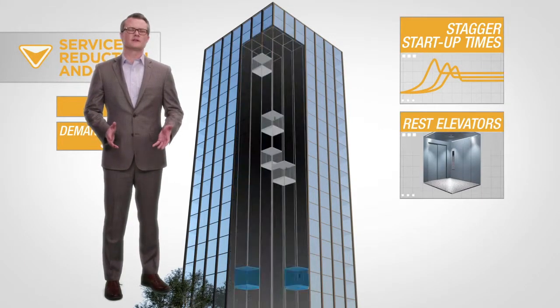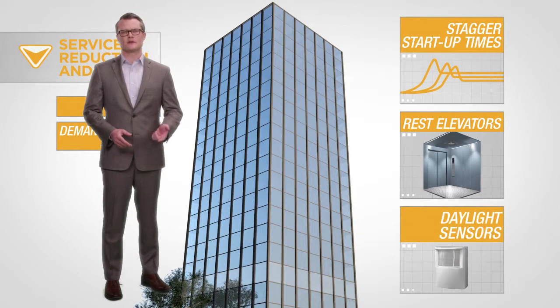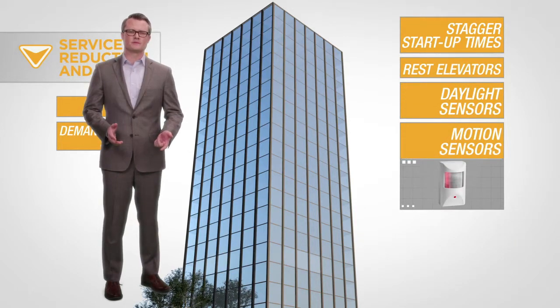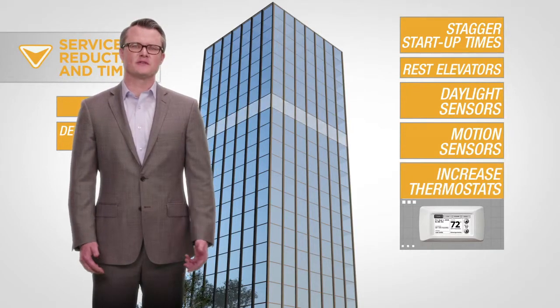Rest some elevators during high demand periods. Use daylight sensors to turn off lighting near windows, and use motion sensors to turn off lights in empty rooms. Or increase your air conditioning thermostats by a few degrees.